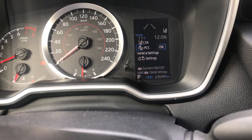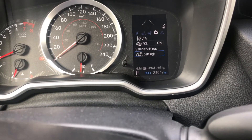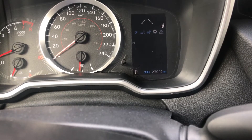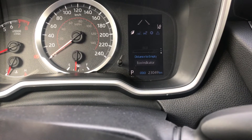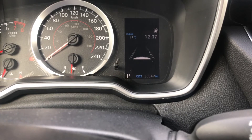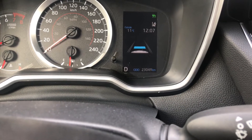The pre-collision system — that camera I showed you at the front — can be turned on and off here, and every time you turn the vehicle off and back on it resets to active. Vehicle settings has lots of options, including language and units — you can switch to miles per hour. There's also an eco reading to show how well you're doing on fuel economy, and the radar cruise display shows long, medium, and short range settings.